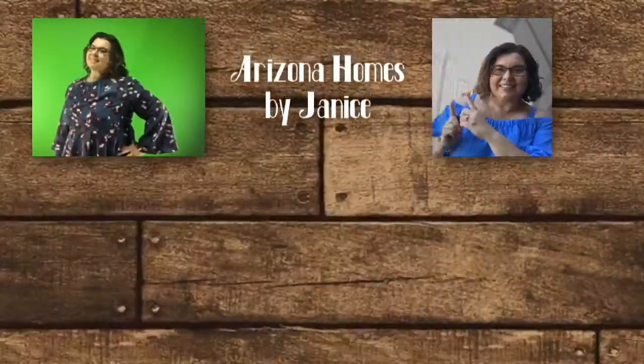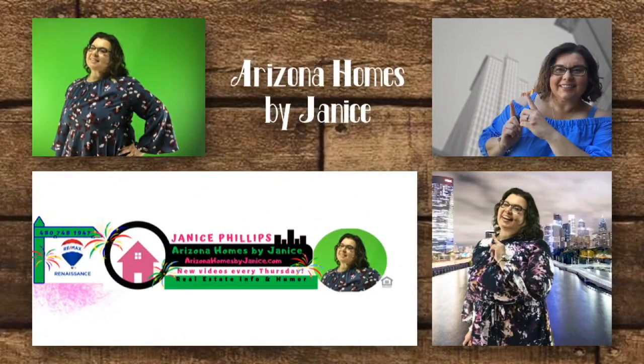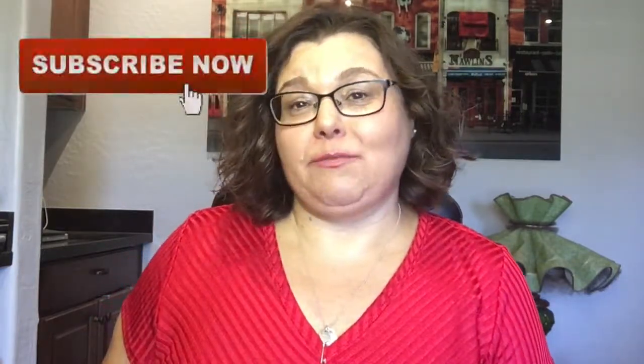What you need to know about private mortgage insurance. Janice Phillips here with Arizona Homes by Janice, a realtor with REMAX Renaissance. Consider subscribing to my channel for great informative videos like this.